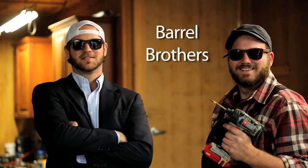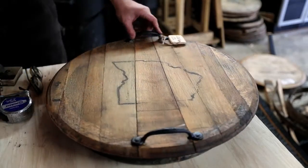My name is Kurt Shaver, I'm with Columbus Barrel Co. Hi, I'm CJ Shaver, owner of Columbus Barrel Company. We build really cool stuff out of used bourbon barrels, anywhere from home goods, bar goods, all the way to custom commercial bars and also man-cave bars.